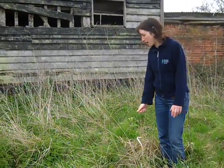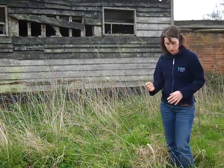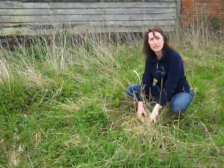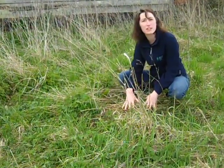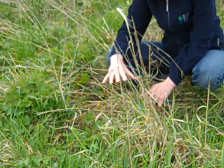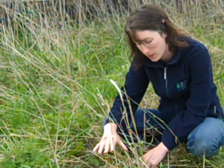This long tussocky grass is exactly what they like — about three years' growth is ideal for the harvest mouse — because what they like is a really nice thick structure at the base which keeps out predators, but also one of the most important things is it keeps out the rain, because bad weather is one of the things that kills off most harvest mice.